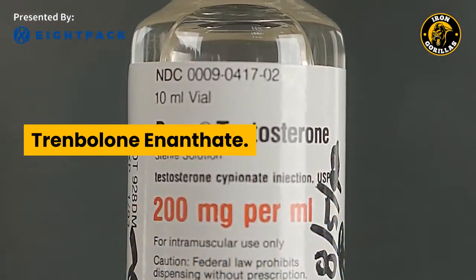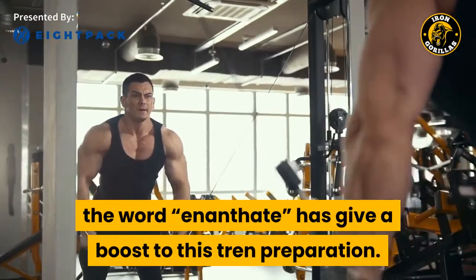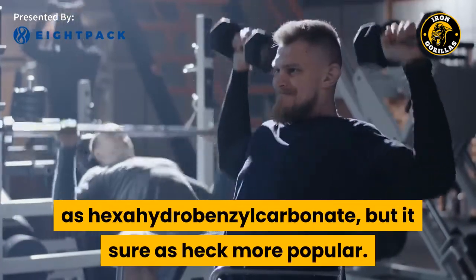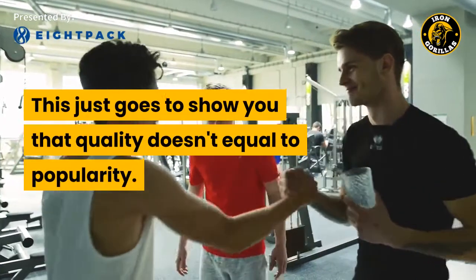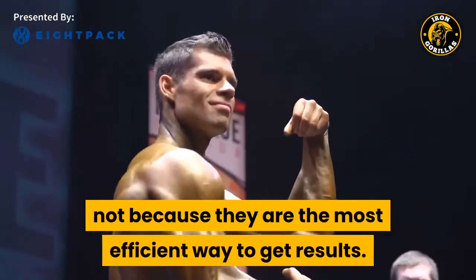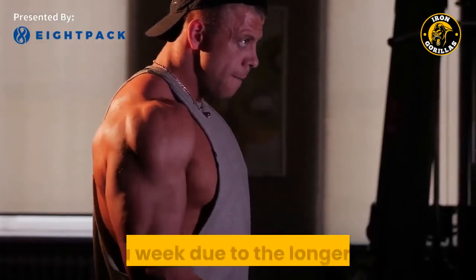Trenbolone enanthate. Due to the popularity of testosterone enanthate, the word 'enanthate' has given a boost to this Tren preparation. Ironically, enanthate is clearly not as powerful as hexahydrobenzylcarbonate, but it is sure a lot more popular. This just goes to show you that quality doesn't equal popularity. Bodybuilders are usually doing things because they are popular, not because they are the most efficient way to get results. Just like testosterone enanthate, Tren enanthate is injected once a week due to the longer ester.